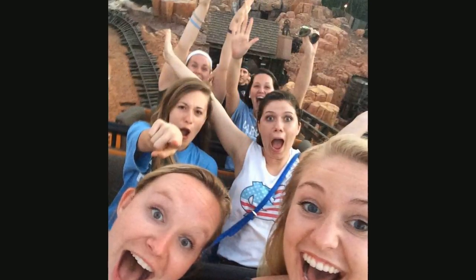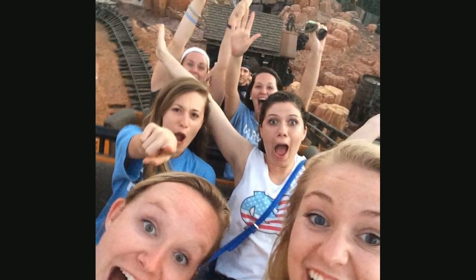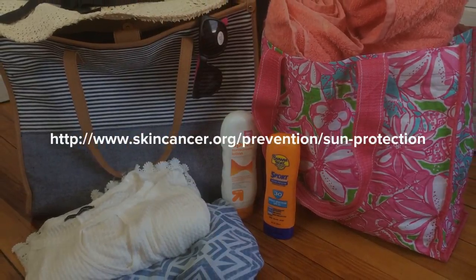And that's my sun-safe packing list. Have fun on spring break, but remember to protect yourself during peak sunburn hours. For more information on how to stay safe from the sun, check out this website.